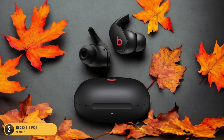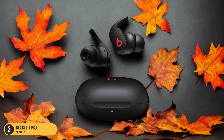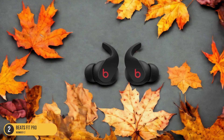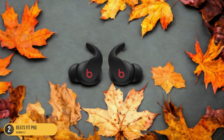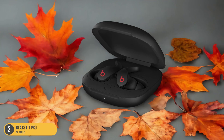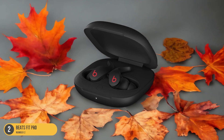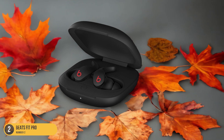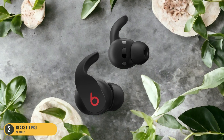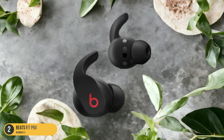Additionally, the transparency mode ensures you stay aware of your surroundings, enhancing safety during outdoor activities. The sleek design and comfortable fit make the Beats Fit Pro a perfect companion for your gym sessions or outdoor runs. Whether you're lifting weights or going for a sprint, these in-ear headphones deliver exceptional sound quality and performance, elevating your workout experience to the next level.